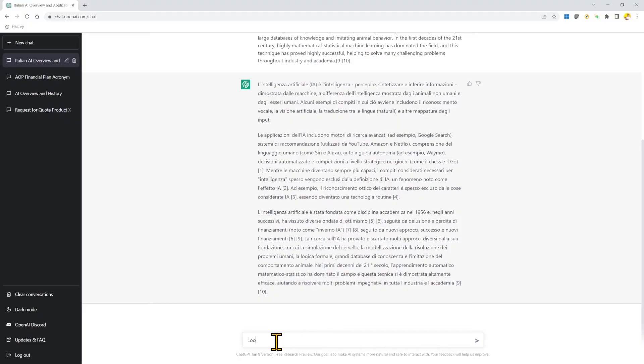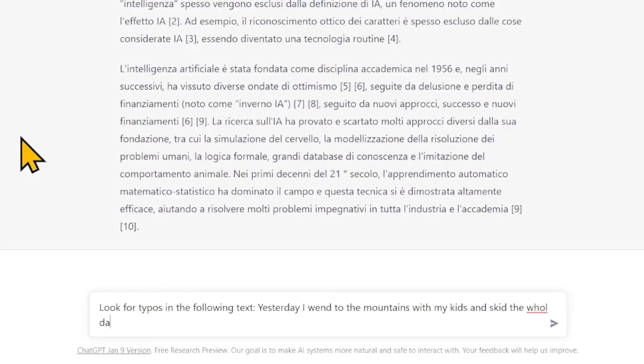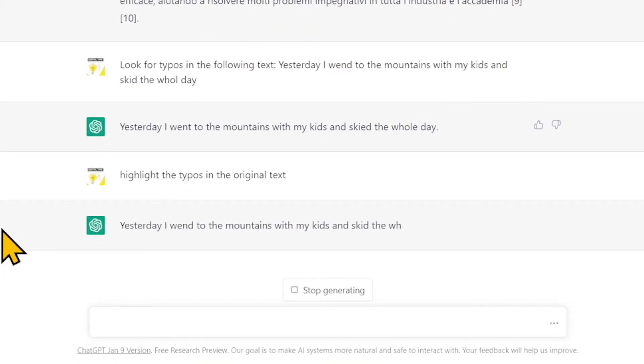Number 6: Checking for typos and grammar mistakes. If you've written an email or a text, just copy and paste it into ChatGPT and ask it to check for typos and correct them. For example: look for typos in the following text — 'Yesterday I went to the mountains with my kids and skid the whole day.' It automatically identifies and corrects the typos. Then I asked it to highlight the typos in the original text — and there you go.